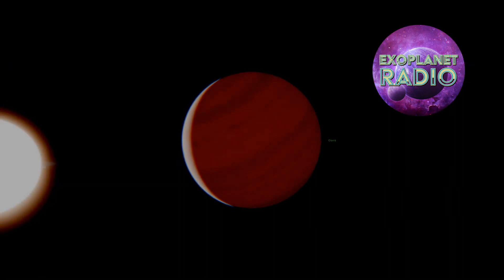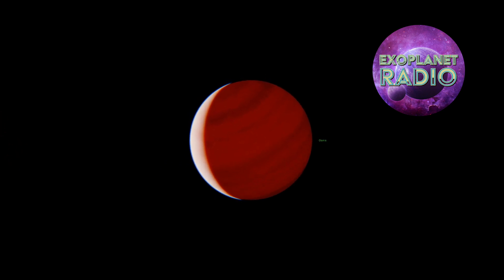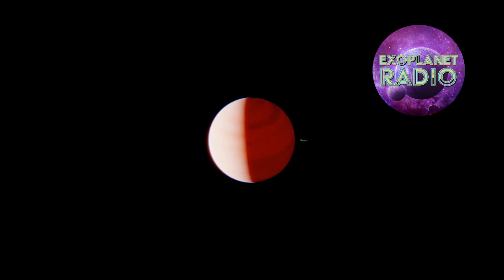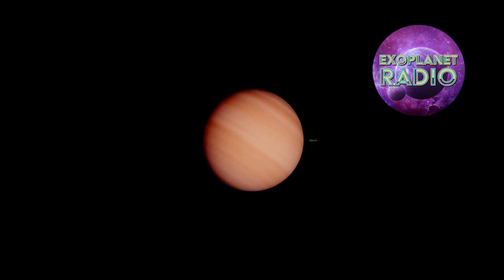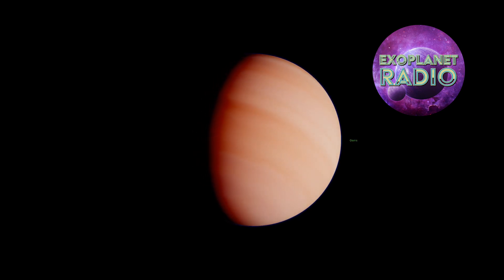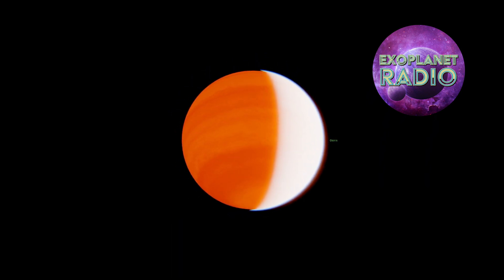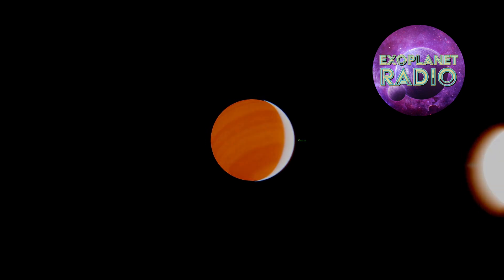This exoplanet, some 157 light-years away, has single-handedly had a profound impact on our understanding of exoplanets and the search for life beyond Earth. It has advanced our understanding of other worlds outside our solar system, perhaps more than any other exoplanet we've seen. It has shown that it is possible to directly detect exoplanets and their atmospheres, find out what they're made of, and that some exoplanets are actually losing their atmospheres.